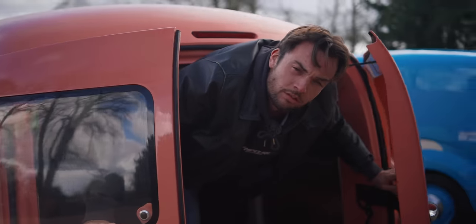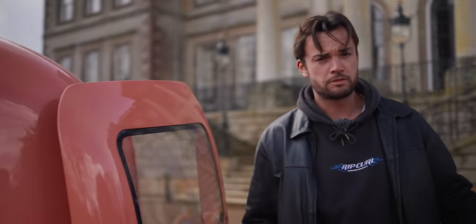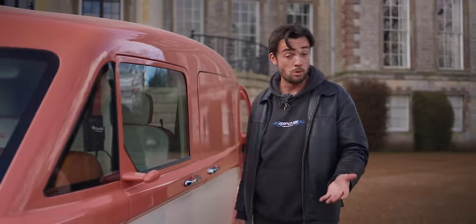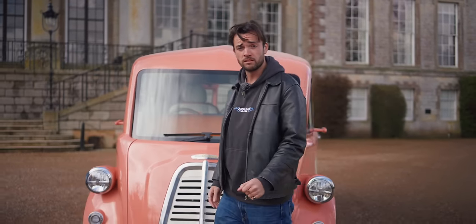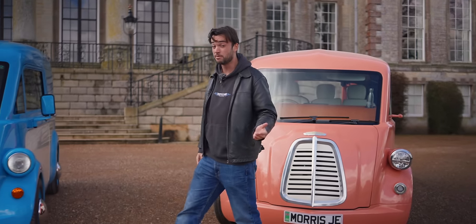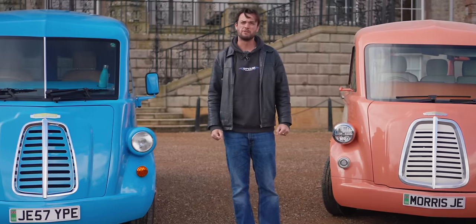We don't do many electric vans on the Fully Charged Show, and we probably should because the electrification of cargo vehicles is just as important as the electrification of passenger vehicles, maybe more so as we all rely more and more on online shopping. I alone have 17 Amazon parcels arriving today — don't even remember what any of them are, just ordered them to feel something.